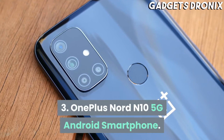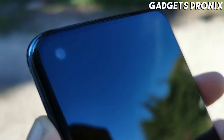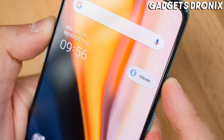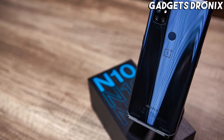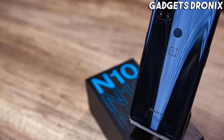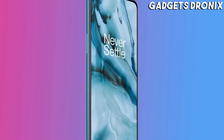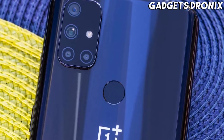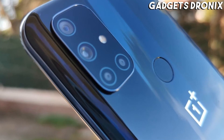Number 3: OnePlus Nord N10 5G Android Smartphone. The OnePlus Nord N10 5G is our top pick for budget-minded mobile gamers. It has a large display panel with a high refresh rate and a mid-range chipset, which can run today's popular games without hiccups. Plentiful memory and top-notch connectivity features are also among the product's noteworthy highlights.